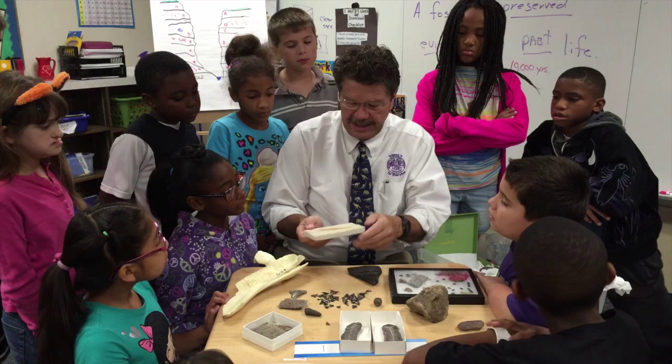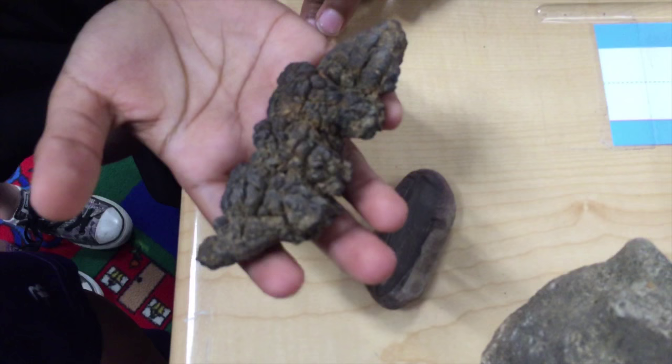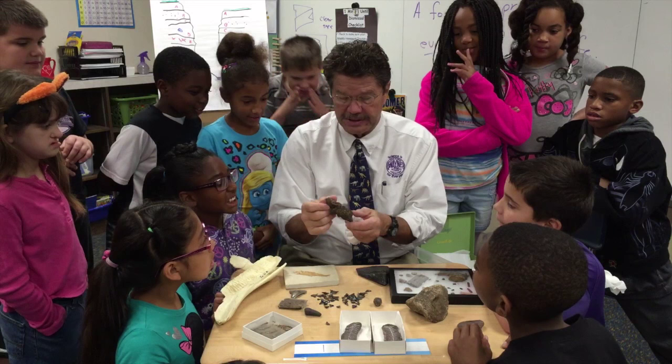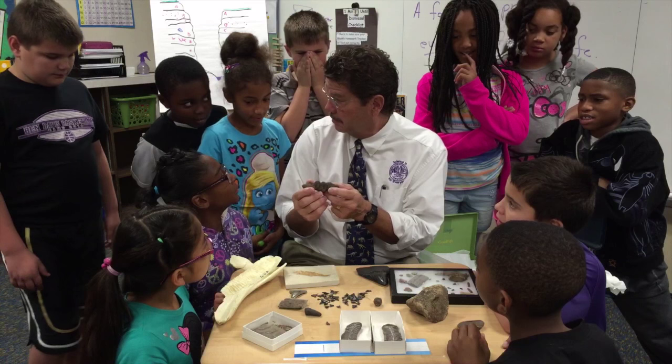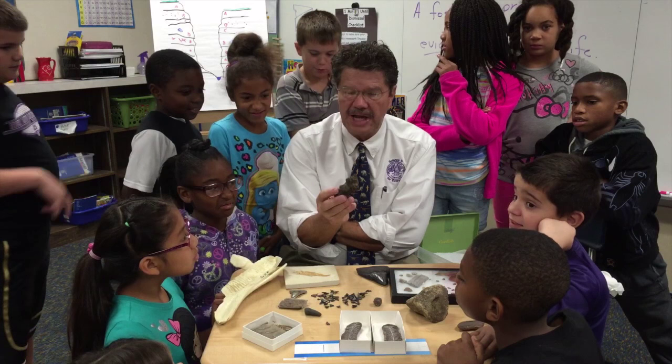Remember I told you about evidence? This is dinosaur poop — actually it's probably prehistoric turtle feces, called coprolite. It looks just like feces! But it tells us a bunch of things: the size of the animal, and maybe you can even examine what was in there. It doesn't smell because it's millions of years old.